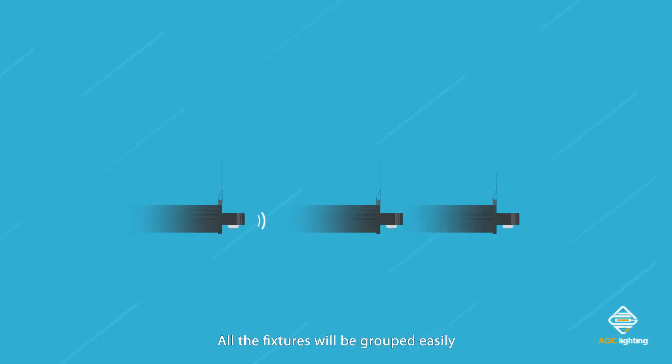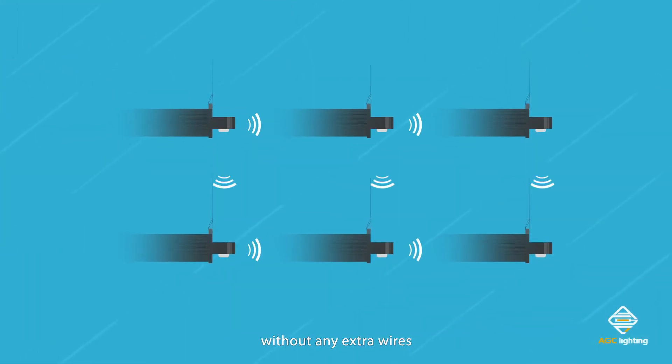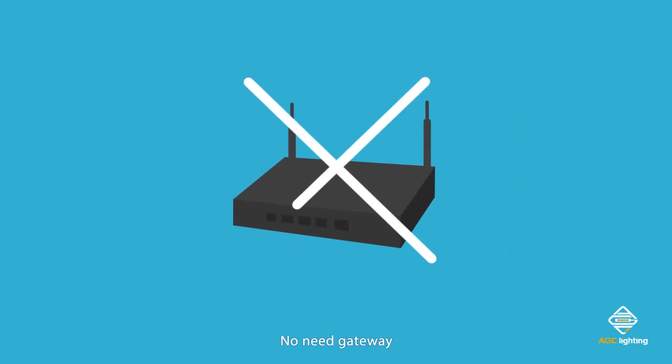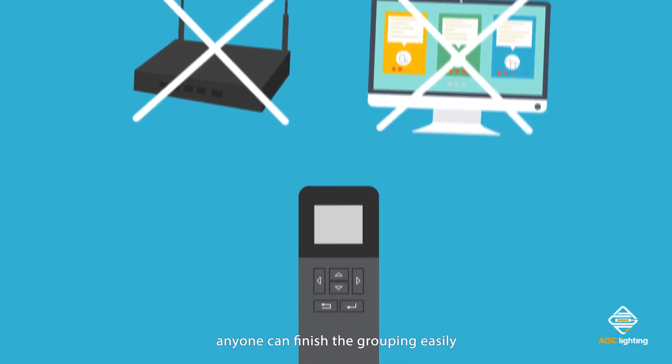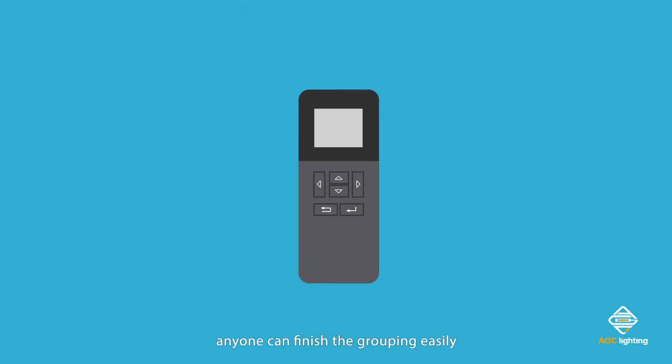All the fixtures will be grouped easily without any extra wires, no need for a gateway or complicated software on phone or computer. With a remote controller, anyone can finish the grouping easily.